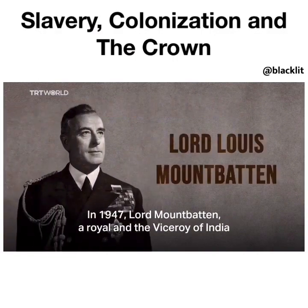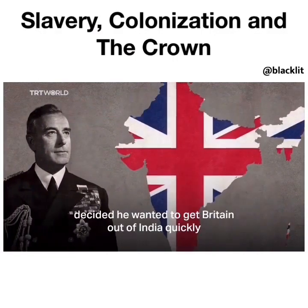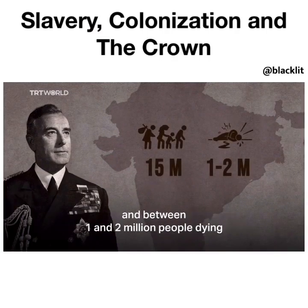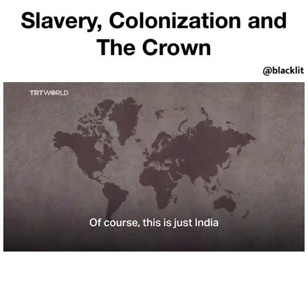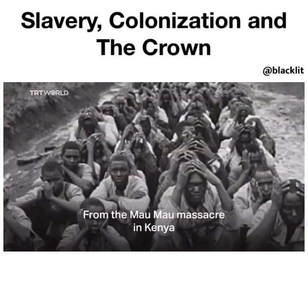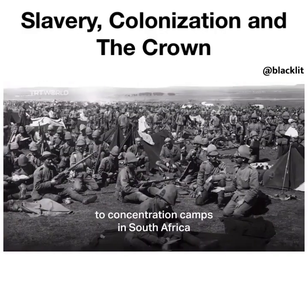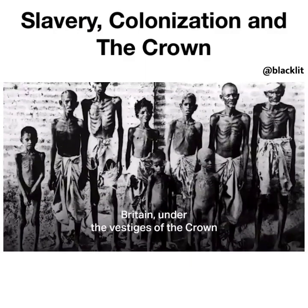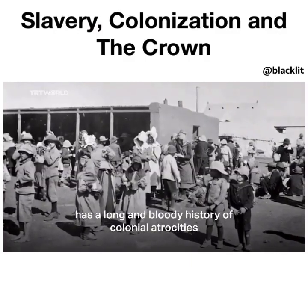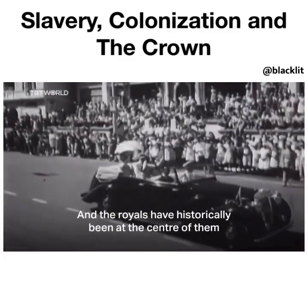In 1947, Lord Mountbatten, a royal and the viceroy of India, decided he wanted to get Britain out of India quickly. The decision to carve up the country led to 15 million people being displaced and between 1 and 2 million people dying. Of course, this is just India. At its peak, Britain had colonized 25% of the world's surface. From the Marmara Massacre in Kenya to concentration camps in South Africa, Britain, under the vestiges of the crown, has a long and bloody history of colonial atrocities, and the royals have historically been at the center of them.